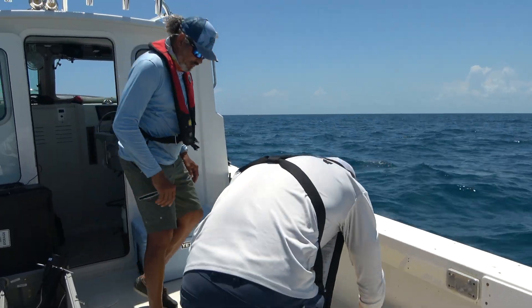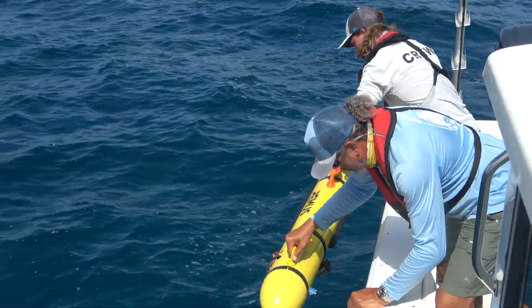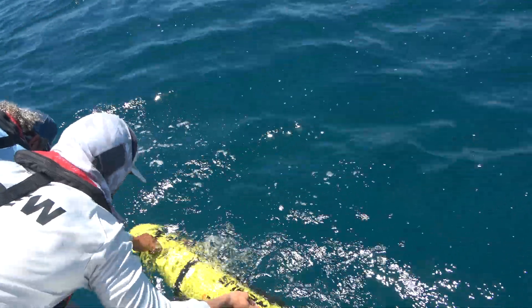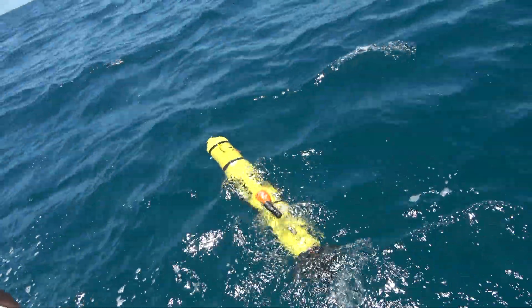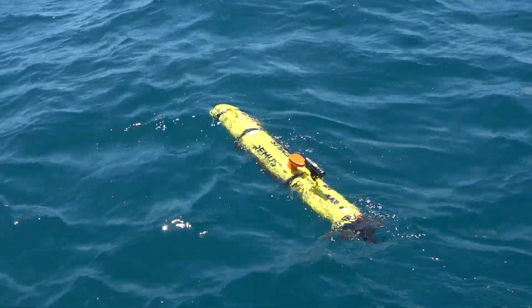FWC is partnering with scientists Dr. Laurent Rubin and Trevor McKenzie from Florida Atlantic University's Harbor Branch Oceanographic Institute to monitor how this area changes over time due to this new spatial closure, by using an unmanned underwater vehicle, also called a UUV.